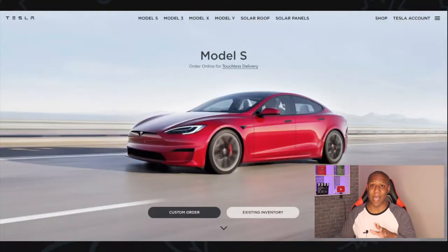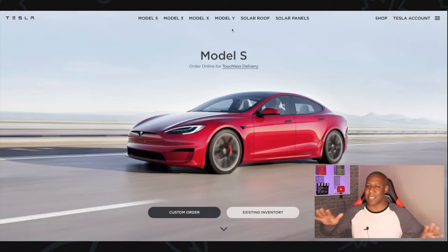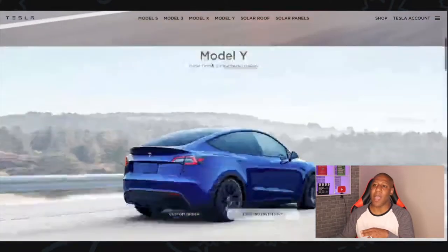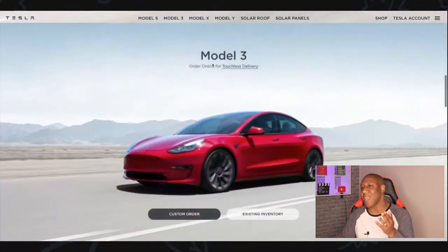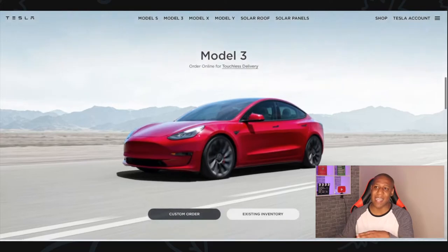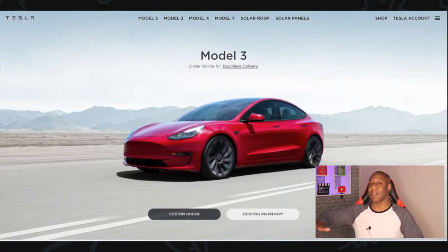I'm here on the Tesla website and I love it already because it's very straightforward and to the point. They are advertising the Model S right here, but you also have the Model Y, the Model 3, and the Model X. Today I decided I was going to go for the Model 3 right now, and later on down the line go to a Model Y, but I'm going with the Model 3 because it's the most economical.